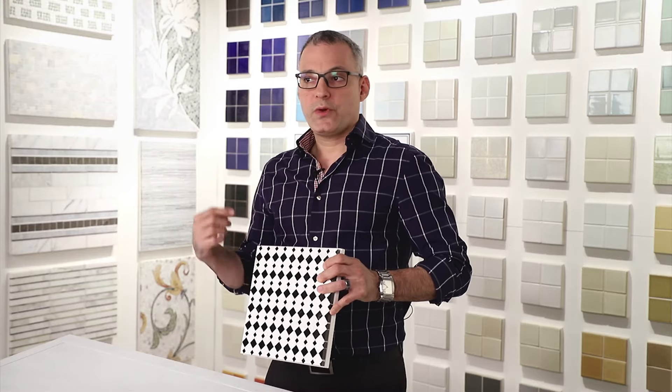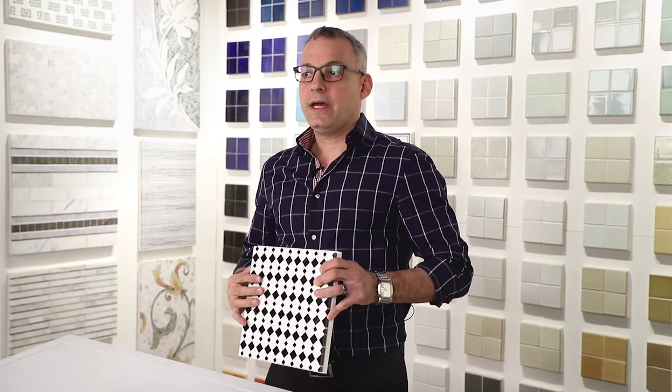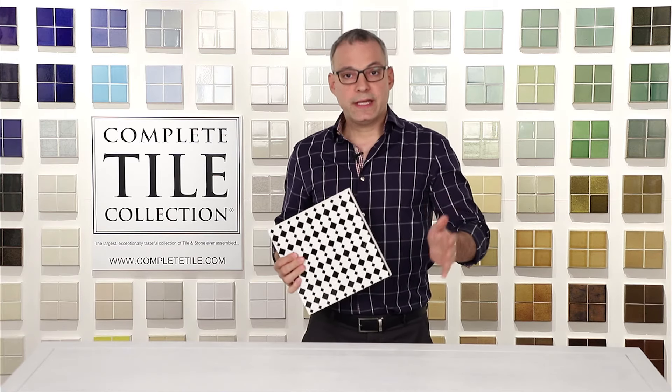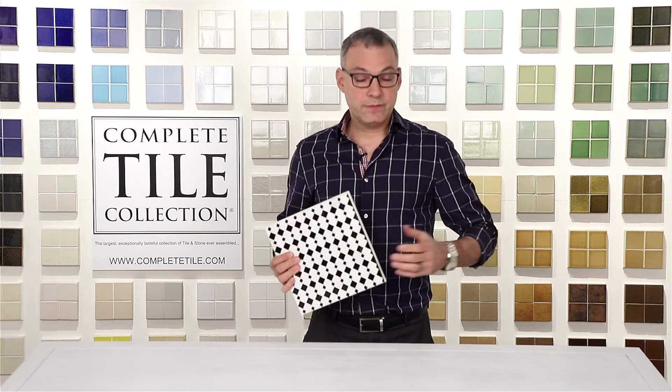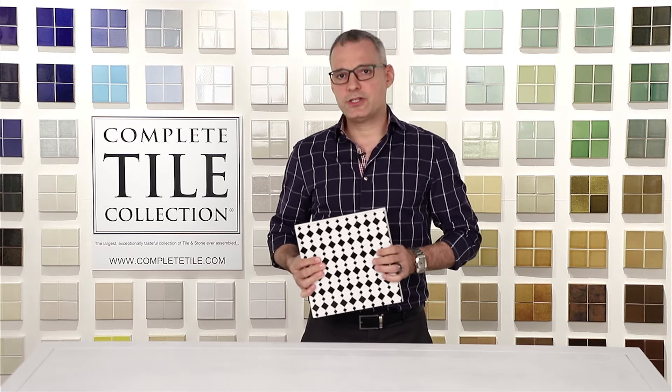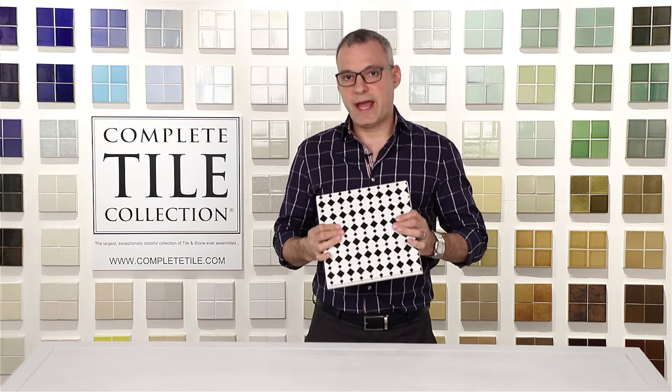And what we've done is we've fine-tuned this material as far as veining and coloration. So what I want to do is I want to take you into the Mosaic Studio so that we can review and I can show you exactly how we achieve this customization and we create these great patterns.